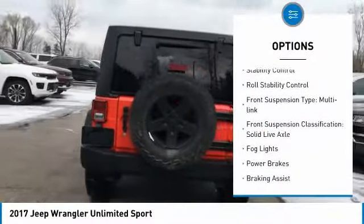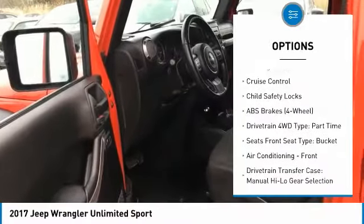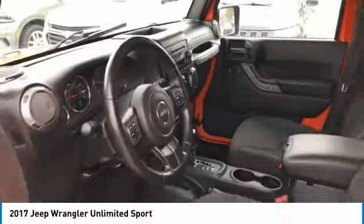Traction control, stability control, roll stability control, front suspension type multi-link, front suspension classification solid live axle, fog lights, power brakes, braking assist, cruise control, child safety locks.